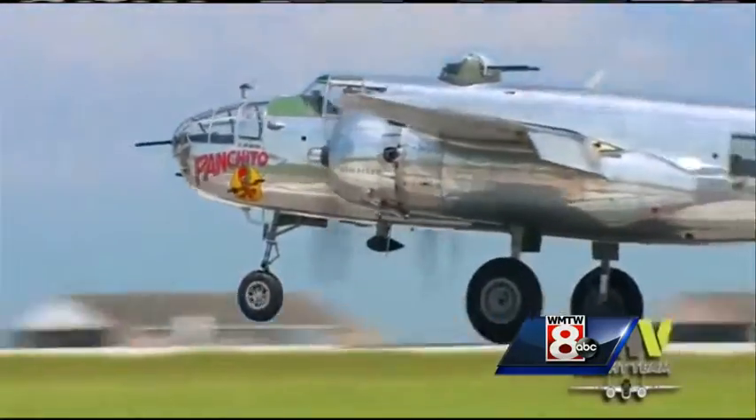It's got a rich history. It's a beautiful airplane. It will not only be flying in the show, but it will also be on static display so you can come out and get a close, personal look at it.